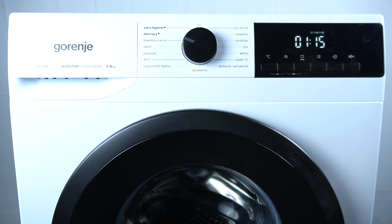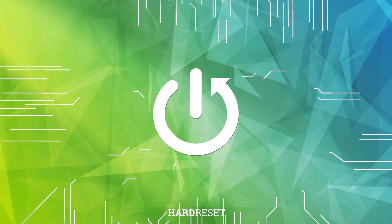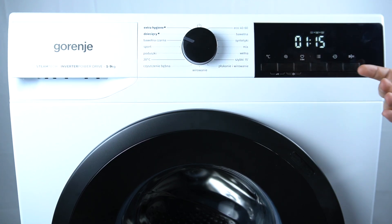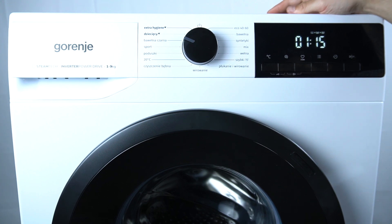Hello guys, today I'm going to tell you about the troubleshoot code UNB in Gorenje washing machine. If your washing machine is currently running and it's stopped, and you see the UNB problem, that means it's an alarm of unbalanced load.